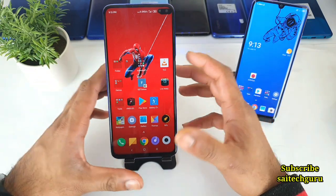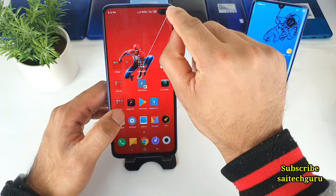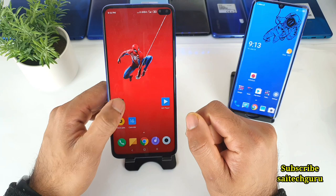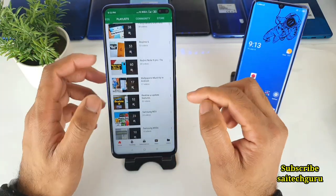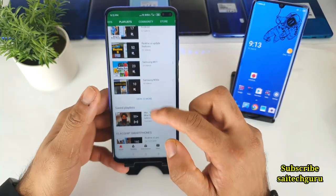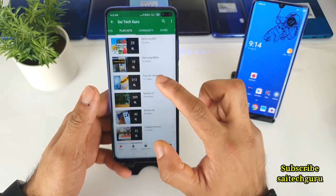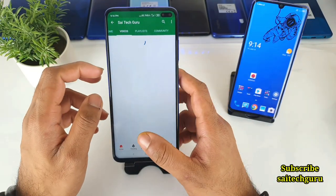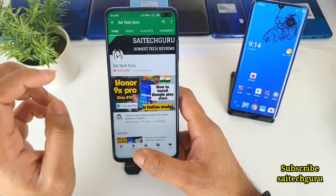In case you're planning to buy the Poco X2 phone right now, this video will be very helpful for you. Try to check the links in the description for the playlist of wallpapers and Poco X2 videos. There are more than 200 videos on the Poco X2 uploaded, which will give you a clear idea about the phone whether to buy or not.